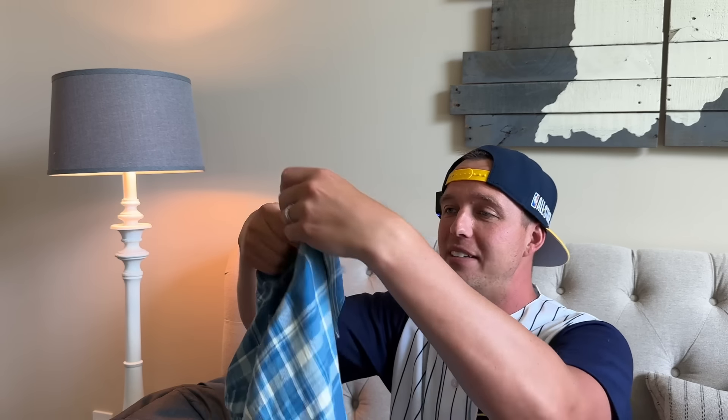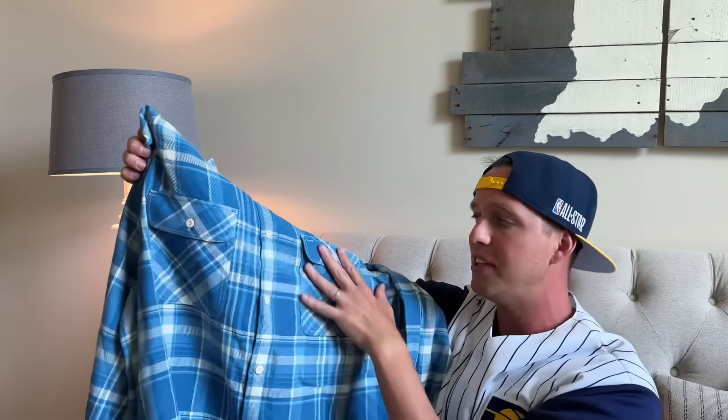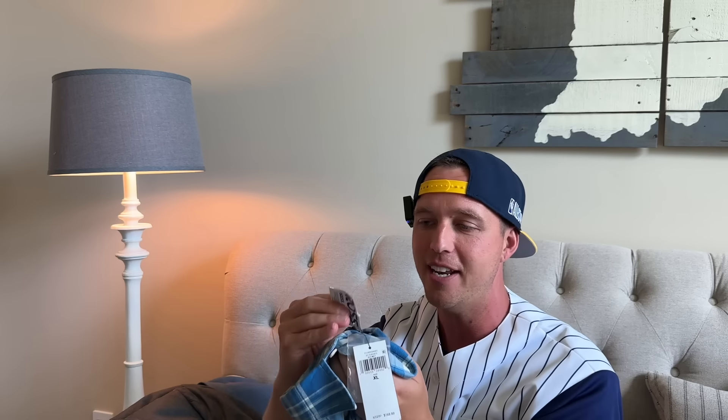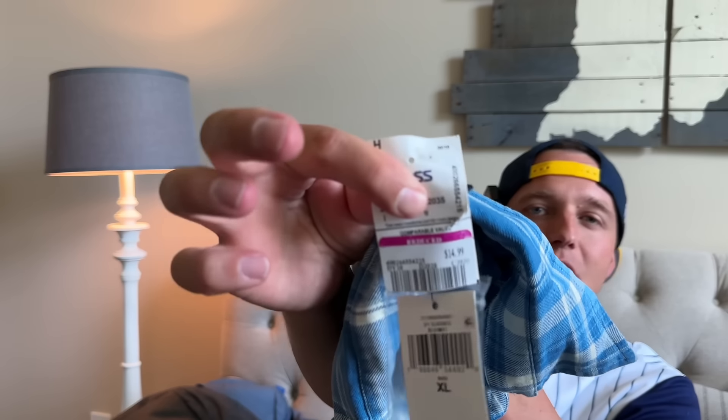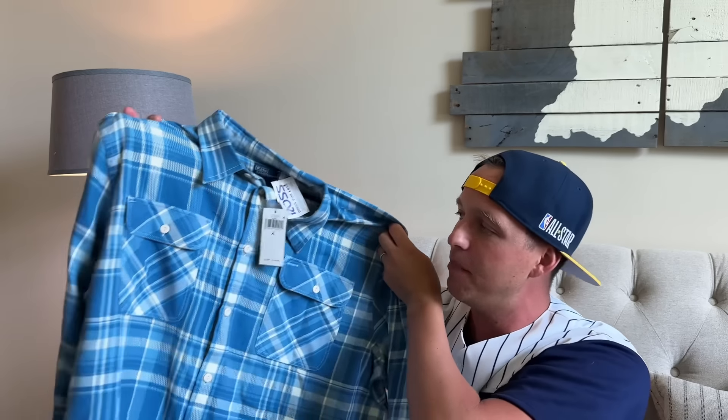I'm bringing retail arbitrage to you too. This was a retail arbitrage Polo Ralph Lauren work shirt with these pockets — really cool. MSRP was $168. I bought it for $14 on clearance brand new with tags at Ross. I do like to jump into Ross on my thrifting days to see if I can find anything good.